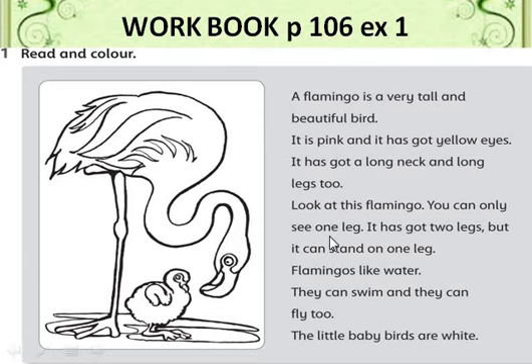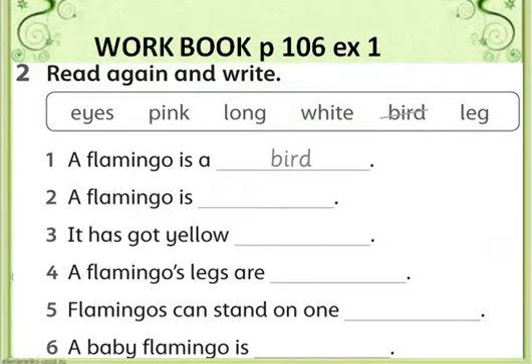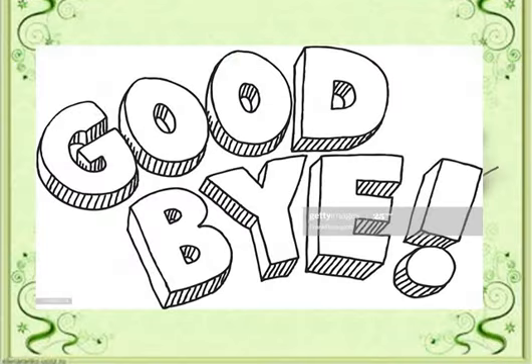How do we say 'retell' in Russian? We will retell the text and learn the new words. For Exercise 2, using the words from the text, we will make sentences from Exercise 1. Is it clear, people?